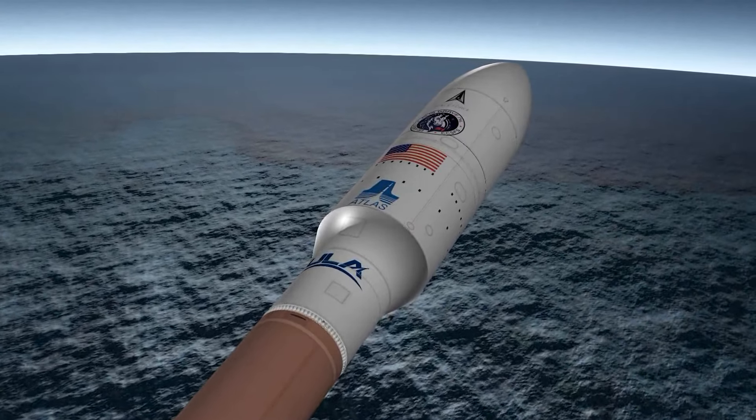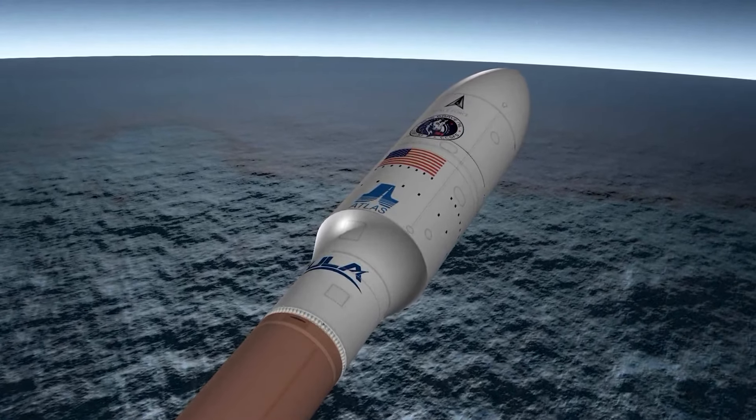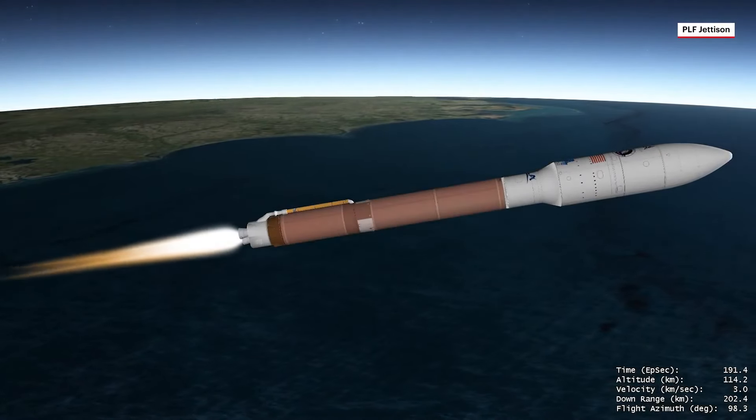The USSF-51 mission is encapsulated inside a 5-meter diameter payload fairing, which is a sandwiched composite structure made with a vented aluminum honeycomb core and graphite epoxy face sheets.